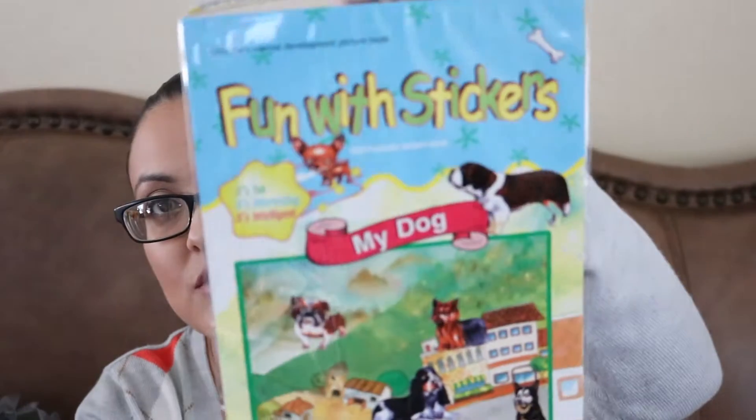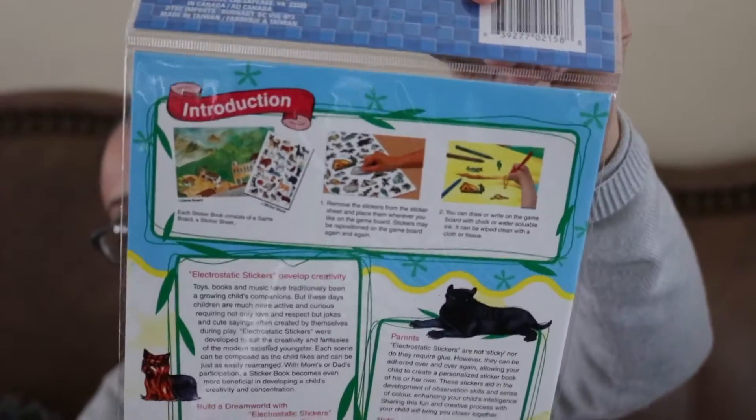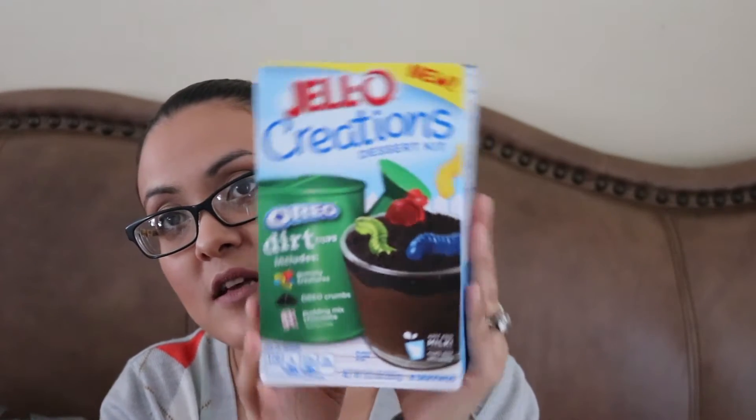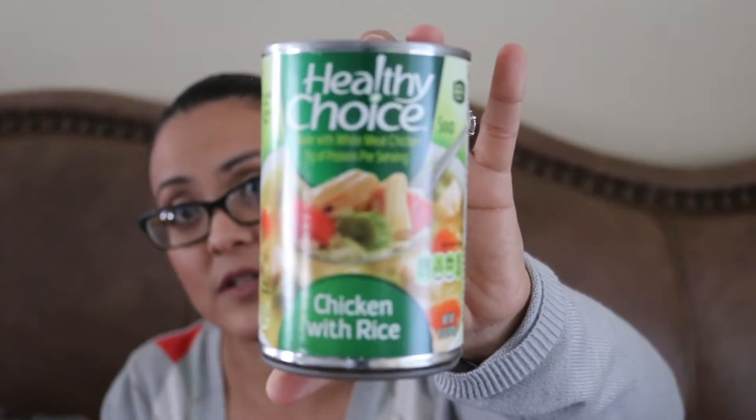And then I saw this Fun with Stickers — my dog — I thought that was super cute so I picked that up. Moving on to snacks, I figured I'd try this Jell-O Creations dessert kit. I thought maybe my son would like that. I saw the Healthy Choice chicken noodle — this is a name brand so I figured I'd pick that up. And then I saw one with chicken with rice, also Healthy Choice, for a dollar. That's amazing.